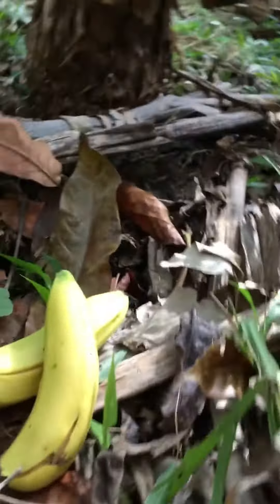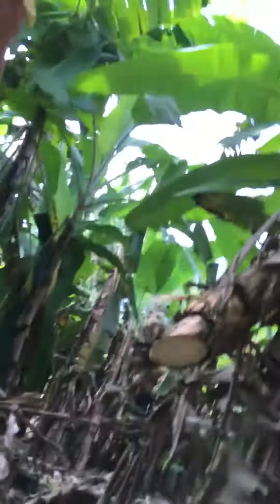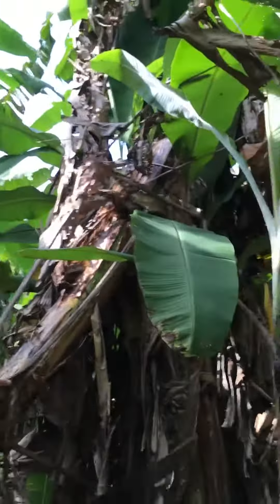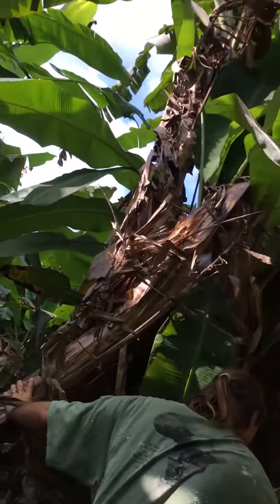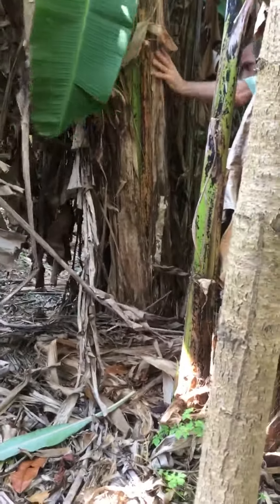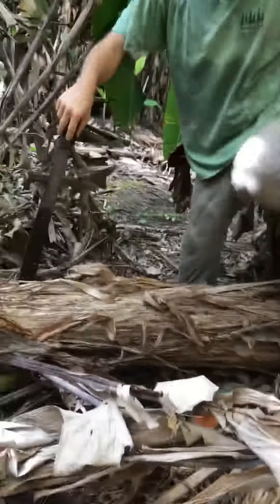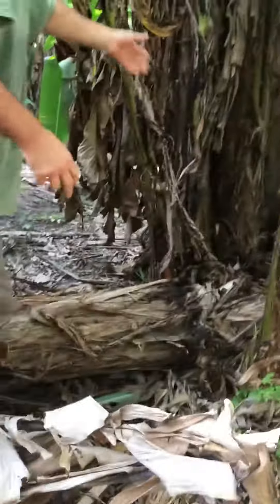Now let's get our bananas. We've got to cut this banana all the way down — we don't want to leave it up. You want to cut the banana right to the base. If you don't cut the banana to the base, you invite disease into your banana field. Cut down right to the base, and these baby bananas will grow up and be big bananas.